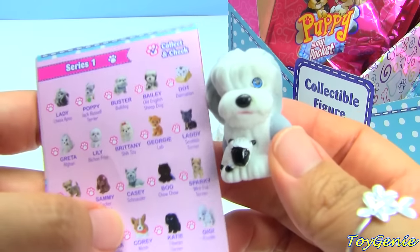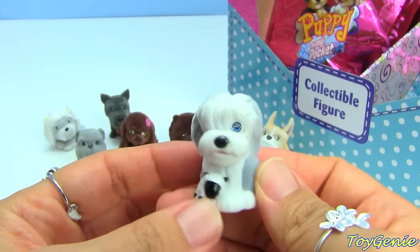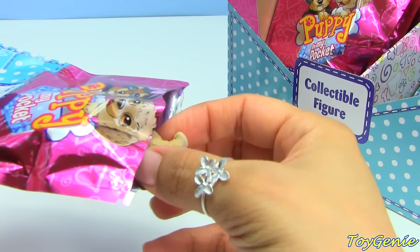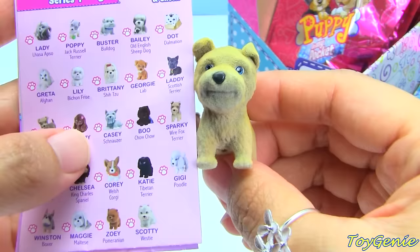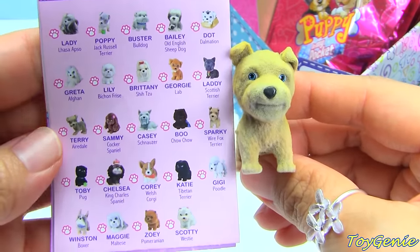And the name is Bailey - super cool! Let's see, which one is this one? This one's name is Sparky and Sparky is a Wire Fox Terrier.